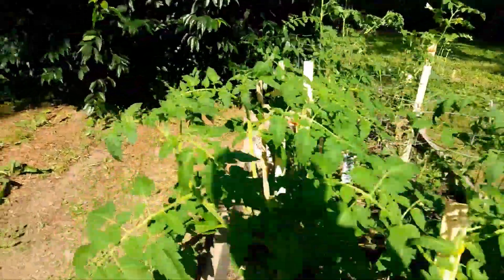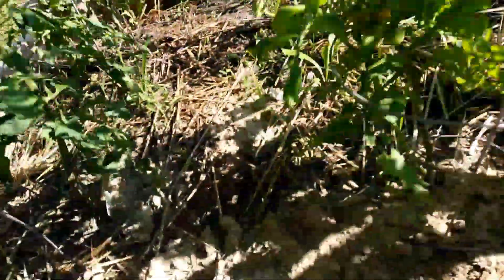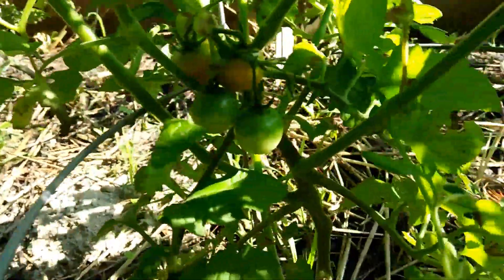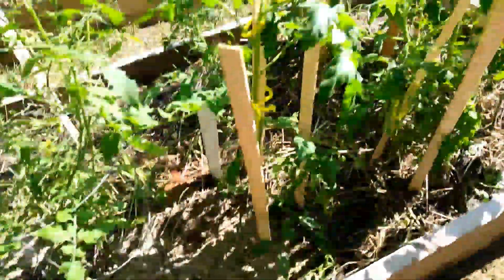Check out those babies — yeah, they are starting to turn. There's a little bit of orange on them, so I am excited. And I put some ashes from the grill in there, so that should make them really happy.